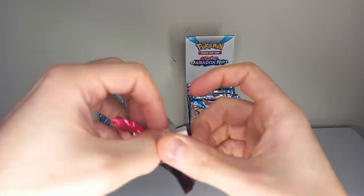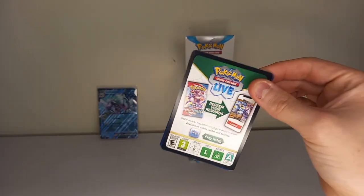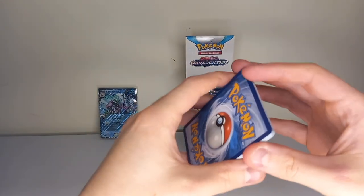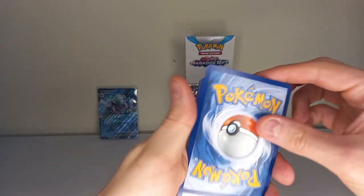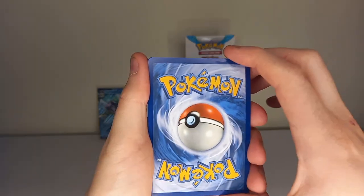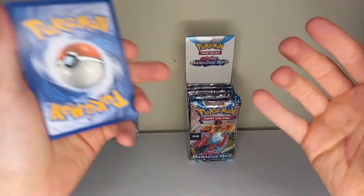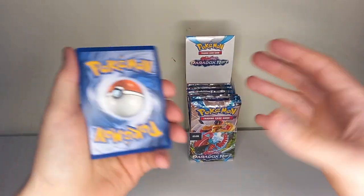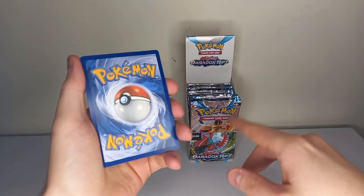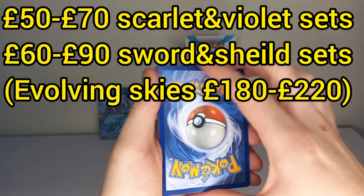If you look on eBay you can find these half booster boxes. You can find the Sky Invite ones very easily, and a lot of the Sword and Shield ones. Some of the more popular ones like Brilliant Stars and Evolving Skies are harder to find and more expensive — Evolving Skies half booster boxes are about £180-200 now. But you can find Fusion Strike, Lost Origin, Battle Styles, Sword and Shield base, Rebel Clash, Silver Tempest, and Astral Radiance. Sword and Shield ones are around £60, so still pretty good.